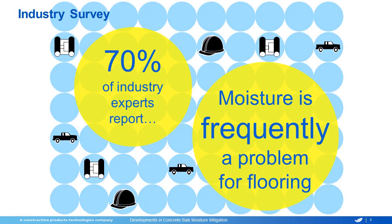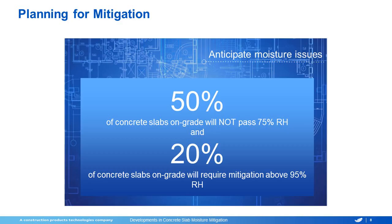Throughout the industry, 70% of industry experts report that moisture is a frequent problem. 50% of on-grade slabs will not pass a 75% RH test, and 20% of concrete slabs on-grade will require mitigation above a 95% relative humidity. So it's a problem that is widespread.